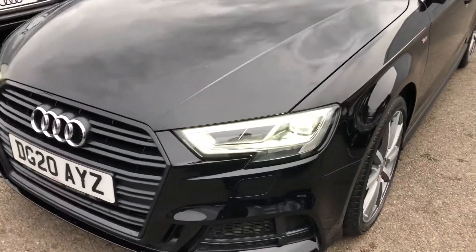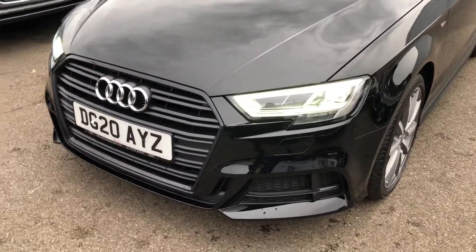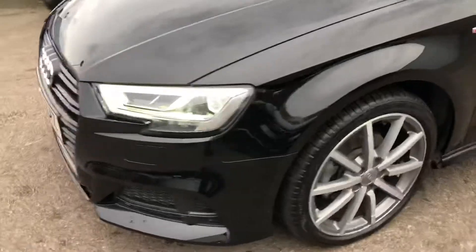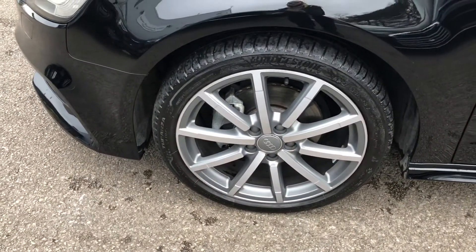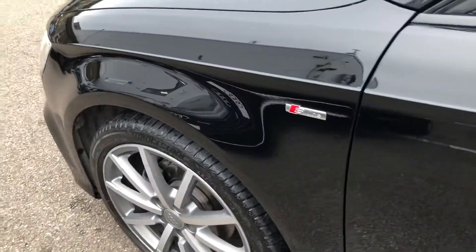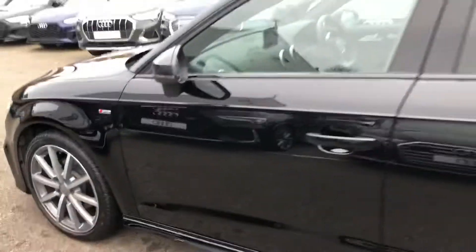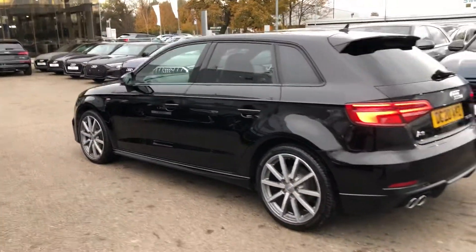Firstly, the car has the LED headlights, the daytime running LEDs, front headlight washer jets. We've got the 18 inch titanium V-Squick design alloy wheels, the S line badge detailing, black styling and the privacy glass from the B pillar backwards.